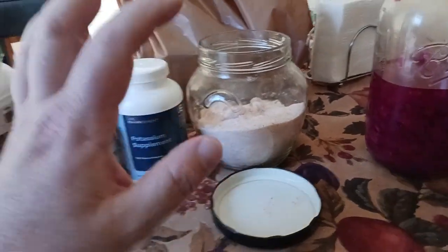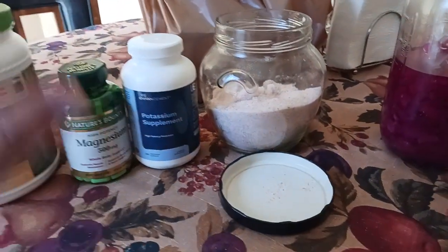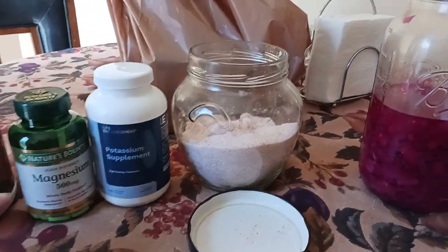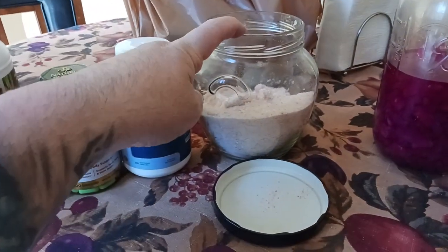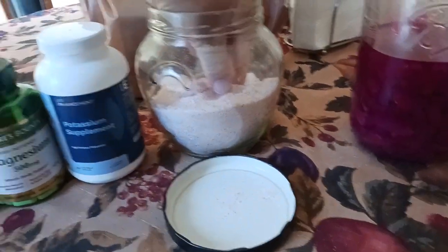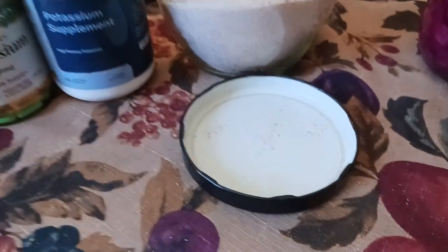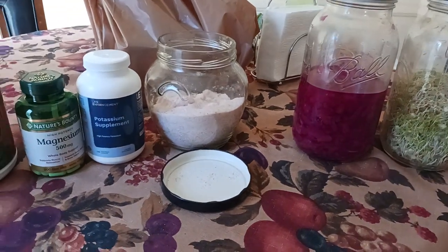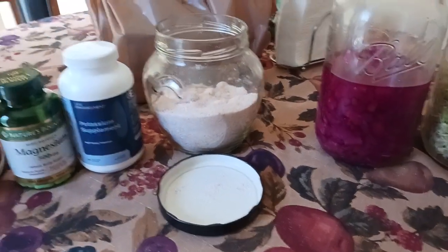In that filtered water — I'll put a link to the filter I'm currently using down in the description, it's a great water filter — I put in a little pinch of Himalayan pink salt. When I say a little pinch, I'm talking just that much, so it's not even like an eighth of a teaspoon. A little pinch of Himalayan pink salt in there to help keep the hydration going for the muscles, organs, brain, and eyeballs.